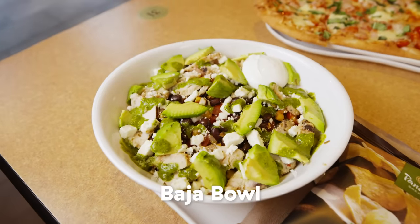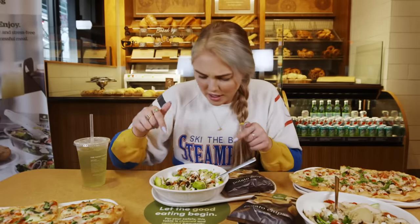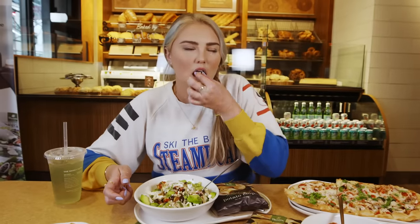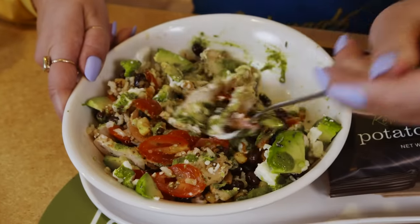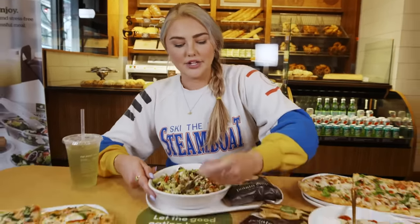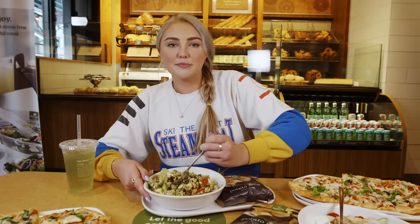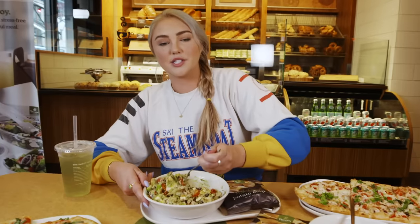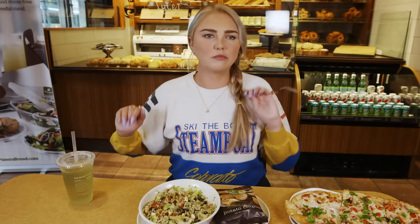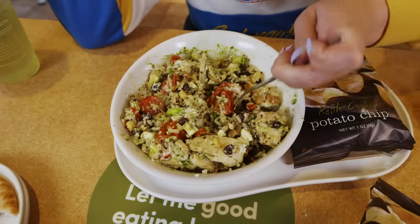Up next we have the Baja Bowl. We have avocado, grape tomatoes, cilantro brown rice, feta, and Greek yogurt. It's like a little bit of a burrito bowl, but then it has the feta and Greek yogurt. I like to make sure every single bite is the best bite it could possibly be, so I mix the entire bowl. I love that salsa verde. This tastes healthy but also tastes good, and that's a confusing thing to me.